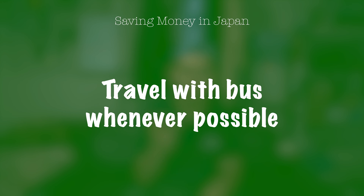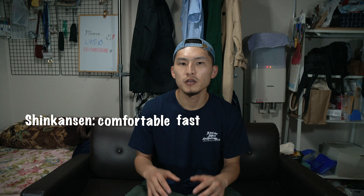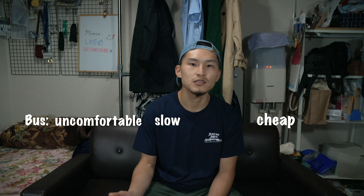The next tip: when traveling domestically, take the bus. There are three main transportation options in Japan — plane, bus, and Shinkansen. The Shinkansen is usually the most comfortable and fastest, but also the most expensive. The bus is the most uncomfortable and slowest, but it's also the cheapest. The plane is about right in the middle. By traveling by bus rather than plane or Shinkansen, you'll be able to save a lot more money, which is how I did all my travels in my first year.